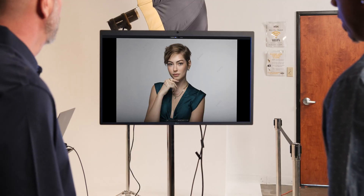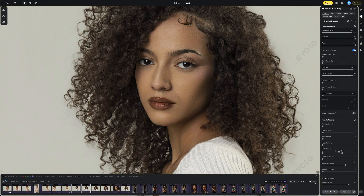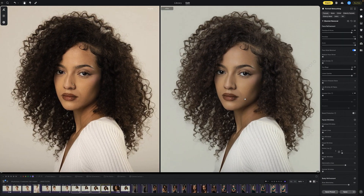With Avoto Cloud Space, your creative process becomes more connected, more efficient, and more collaborative than ever. Edit anywhere, collaborate with anyone, and do it all with confidence. Avoto Cloud Space, coming soon.